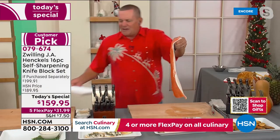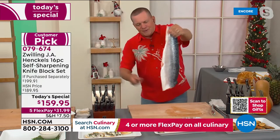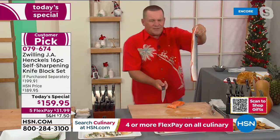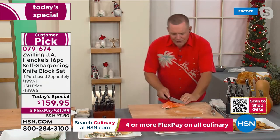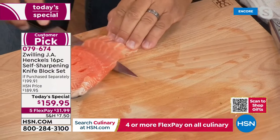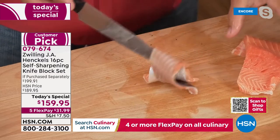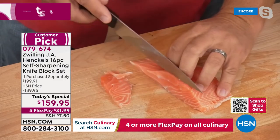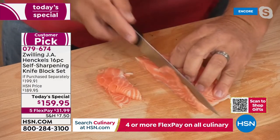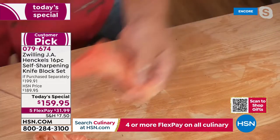With these knives you can do so much that you can't do with others. Here's an entire filet of salmon — the knife does the slicing for you. The carving knife also makes a perfect fillet knife for beautiful fish, to take the skin off. You can even slice beautiful perfect thin slices for sashimi, lox and bagels. With a tomato — paper thin slices, all you do is move it and it cuts.